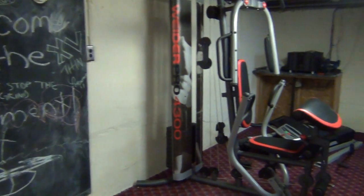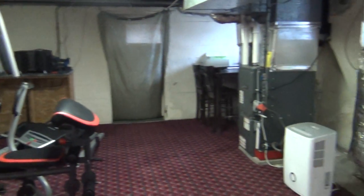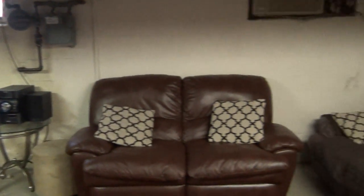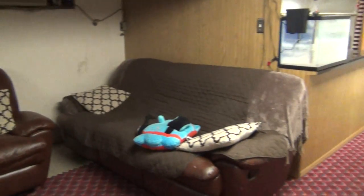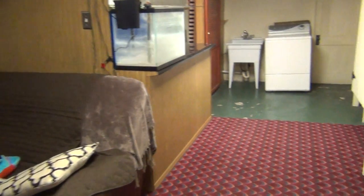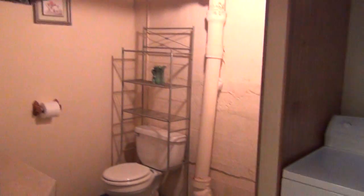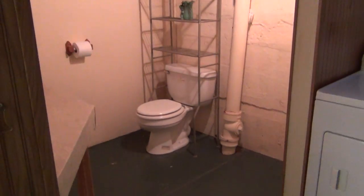Here's the basement. It's currently being used as a workout room, and you can see it's gas heat. There's a nice area to entertain family or friends. You also have your storage, a shower, laundry, and a bathroom.